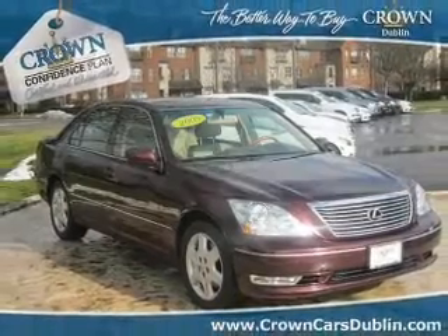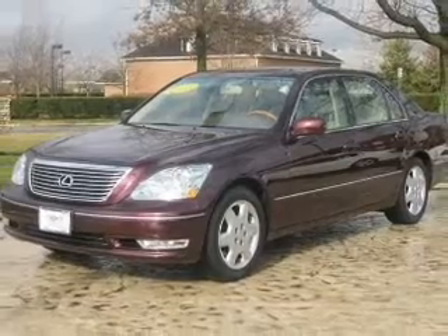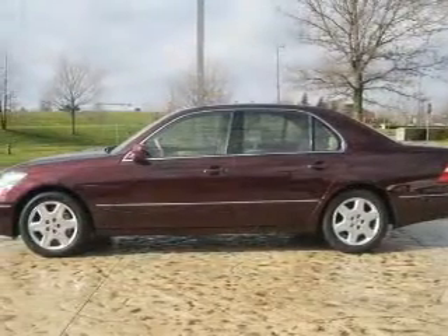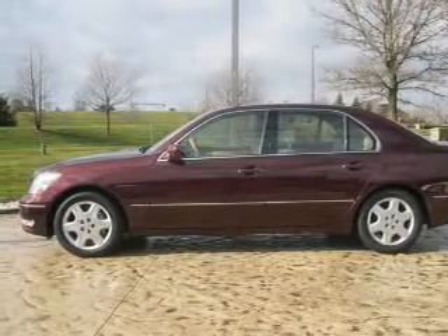Introducing the 2005 Lexus LS430. This is the set of wheels you've been looking for, with a powerful eight-cylinder engine. The powertrain includes rear-wheel drive driven by a six-speed automatic transmission. Stand out from the crowd with premium wheels.